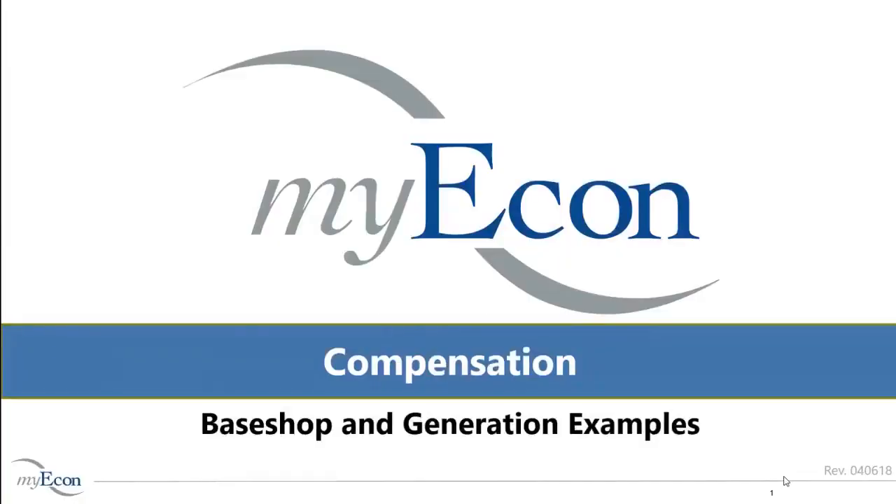In this training, we're going to review the promotional 2018 MyEcon compensation plan with base shop and generation examples. We advise that you refer to compensation documents number 701, number 702, and number 705 for full details regarding the specifics of the plan.